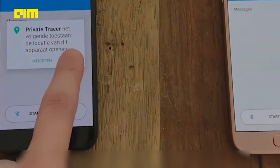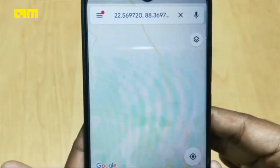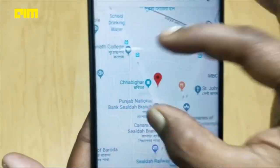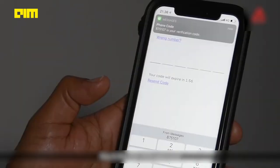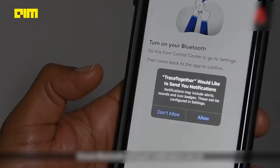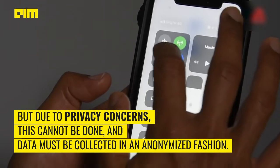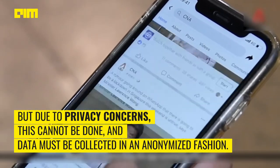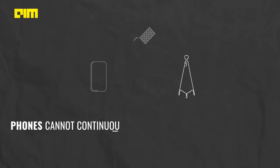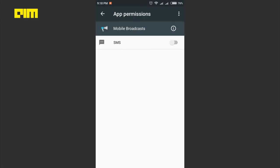In theory, it is simple to build a smartphone-based automated contact tracing system. Each phone would continually send its current location to a central server and also send the phone numbers of phones it had been recently close to, obtained via a simple Bluetooth protocol. But due to privacy concerns, this cannot be done and data must be collected in an anonymized fashion. Phones cannot continuously broadcast their phone number or any static identifier, as it is a gross violation of privacy.